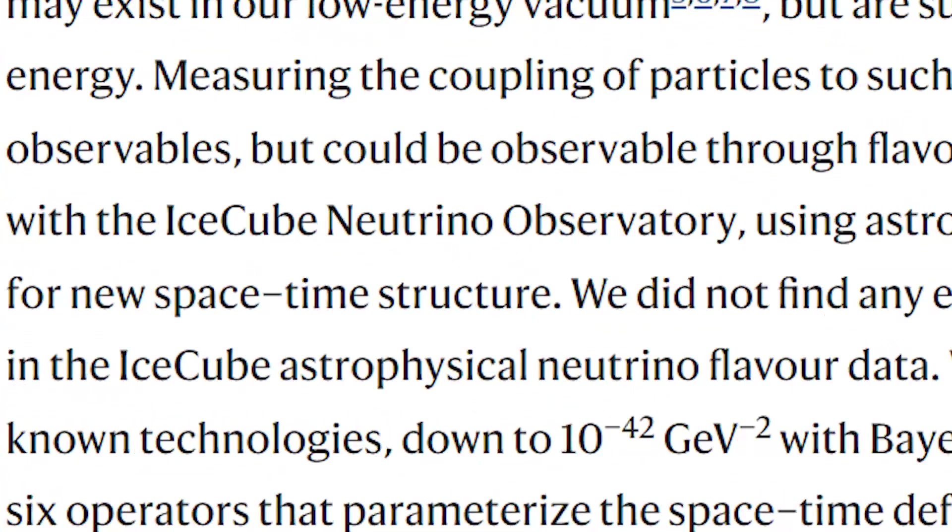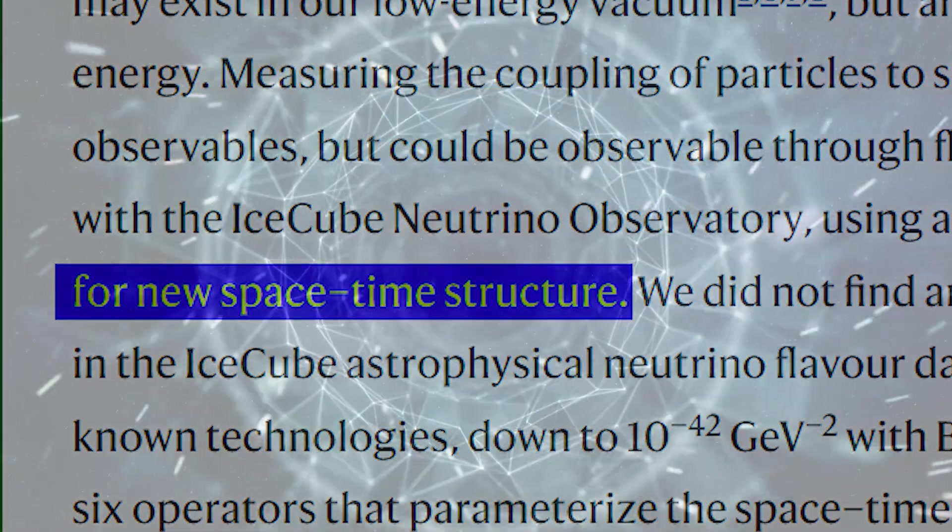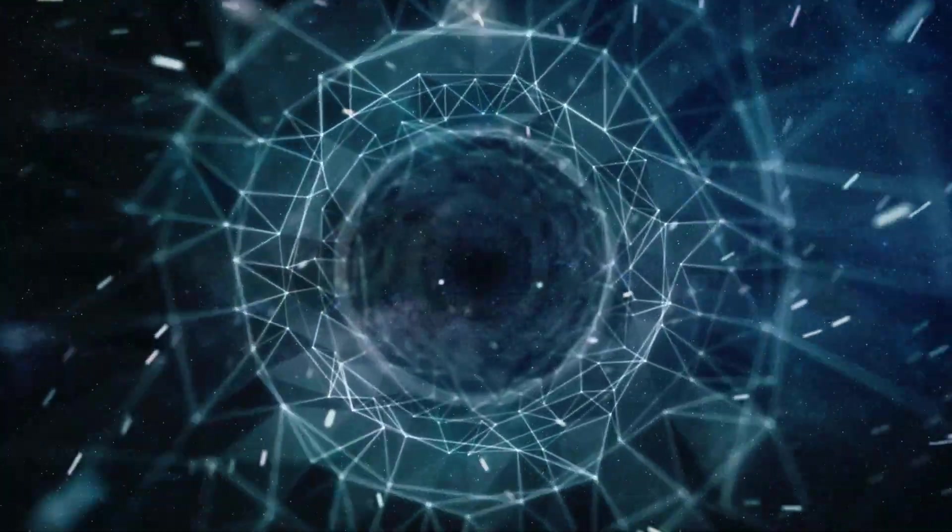What is real? The IceCube collaboration, a team of more than 400 scientists, announced the search for new space-time structure, probing regions of the universe that were previously inaccessible by human technologies.